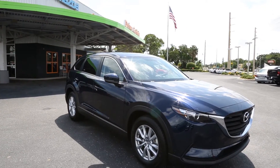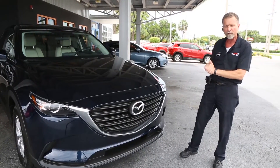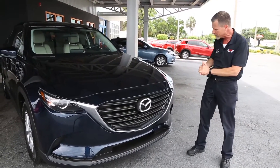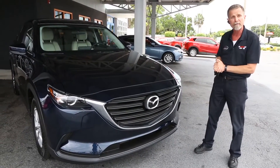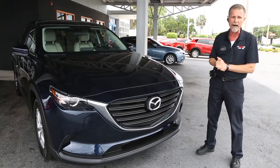As you can see, they've incorporated the full Kodo design theme — major changes from last year's model. We now have the full five-point trapezoidal grille, full LED lighting up front, full aluminum hood, getting the weight down, power up, phenomenal gas mileage.